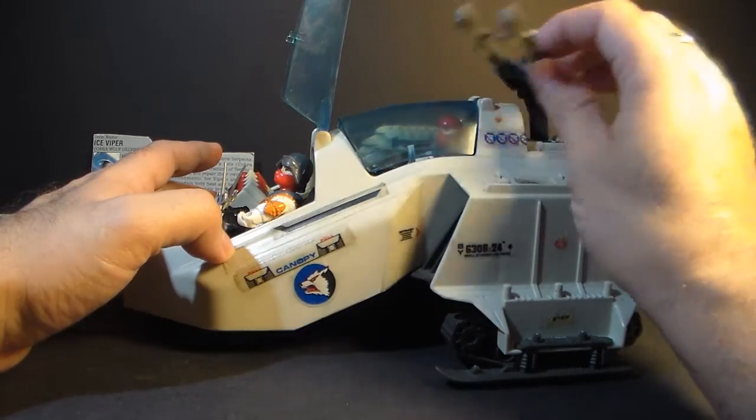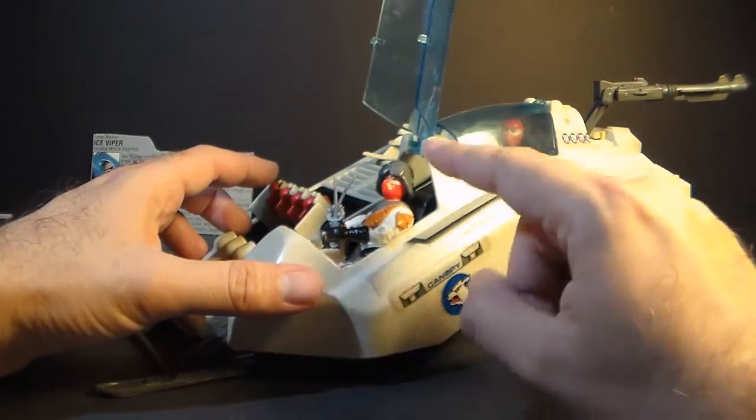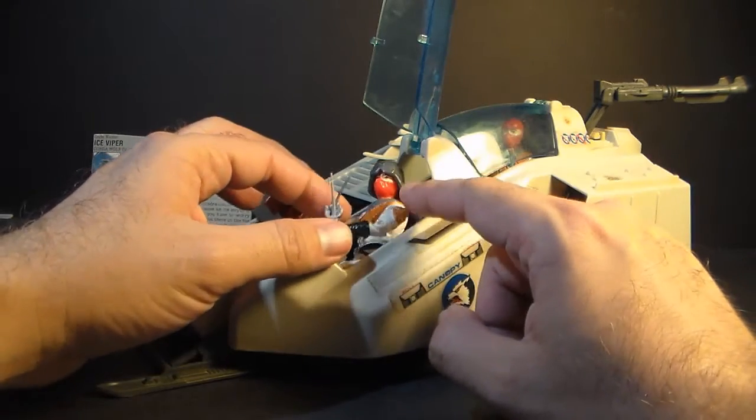The top cannon actually made it better armed than the Snowcat — the Snowcat did not have any comparable cannon like this. It came with a driver, a single driver, the Ice Viper.